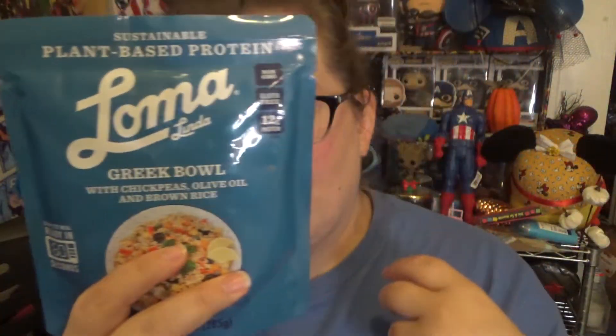Next item is this plant-based protein — I'm going to use it as a lunch. It's a Greek bowl: chickpeas, olive oil, and brown rice. There are mornings lately where I get up and I can't think of what I want to eat for lunch, and then by the time lunch rolls around I'm starving. So I picked this up to leave at work in a cabinet for those mornings. I also got the Hawaiian one, but haven't tried it yet. I'll take both of those to work.